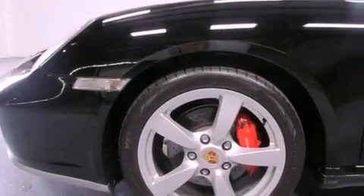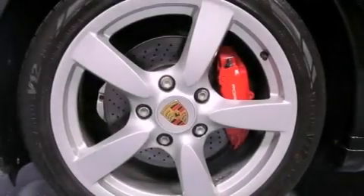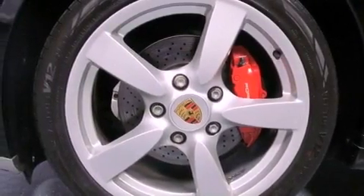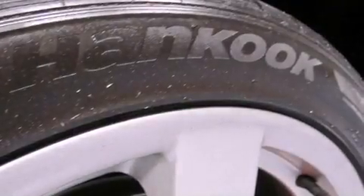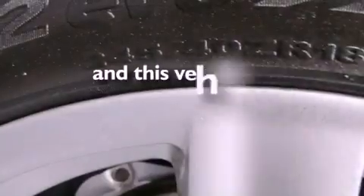Features include the preferred equipment package, a navigation system, 18-inch alloy wheels, a CD player, variable valve timing, a rear spoiler, fog lamps, stability control, air conditioning with automatic climate control, and this vehicle has fewer than 42,000 miles on the odometer.